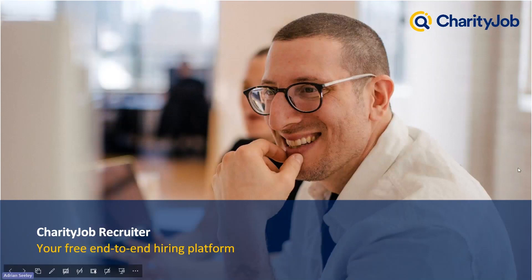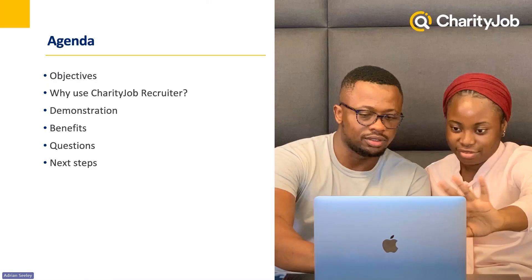First things first, let's go through an agenda of everything we'd like to achieve today. I'm going to go through the objectives of things we'd like to have understood about the system, why to use Charity Job Recruiter and the details of what it can bring to you during your hiring process. I'll then go through a demonstration of the system, showing you all the tools you have at hand. After that, I'll go through a full list of benefits, followed by questions.